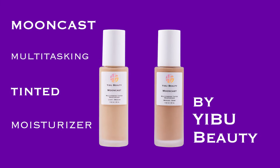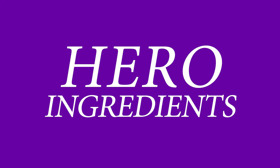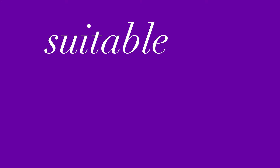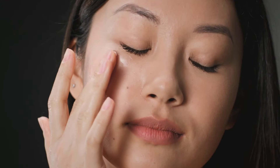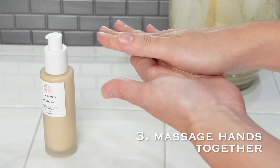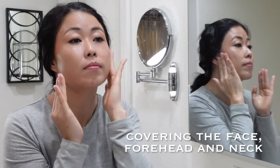Mooncast Multitasking Tinted Moisturizer by Eboo Beauty contains over 90% skin-loving ingredients — more skincare than makeup. The hero ingredients are hyaluronic acid and aloe vera: hyaluronic acid for hydration and brightening, aloe vera to calm and soothe the skin. Carefully designed for anyone with concerns of uneven complexion and/or dehydrated skin. Suitable for all ages, lifestyles, and skin types. For dry skin, use over a moisturizer. Shake the bottle before use, dispense two to three pumps onto the palm, massage hands together, and apply to the face starting from the center outward, covering the face, forehead, and neck.